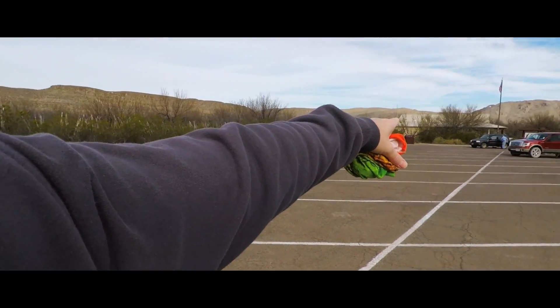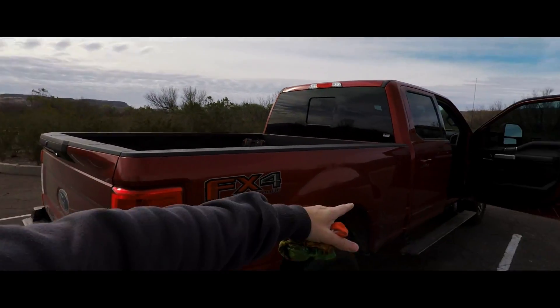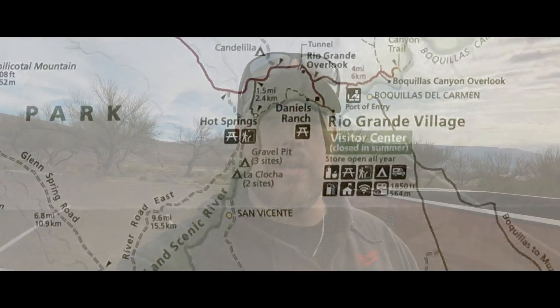We drove here to the Rio Grande Village Visitor Center and we're leaving my truck here for the night. I just checked in with the park rangers — they gave me a permit, just something I can put on my dash to show when we'll be back. It doesn't cost anything, but they also hooked me up with some topo maps for Mariscal Canyon. We're about to hit the road — leaving Rio Grande Village, going back up north to hit River Road East.